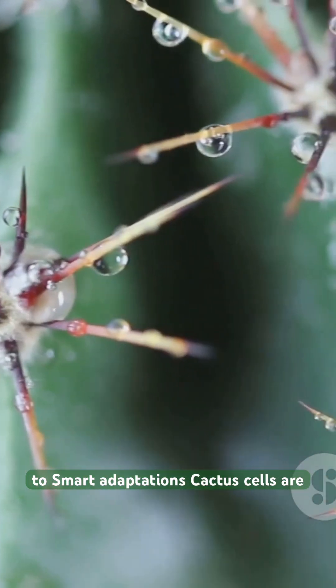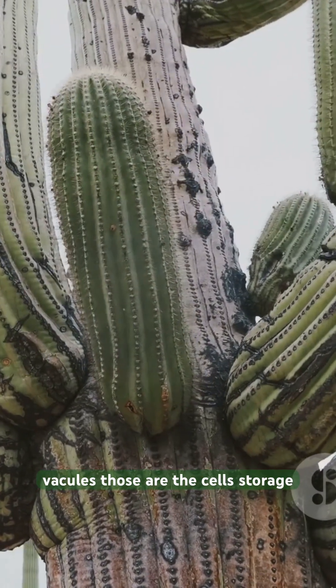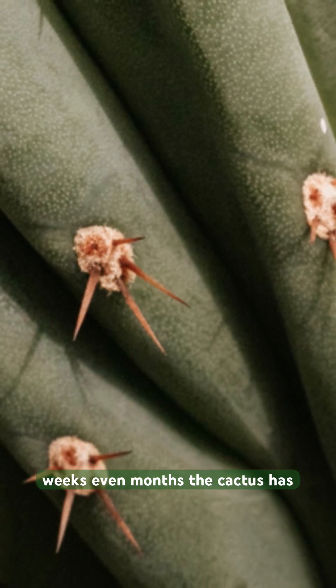Cactus cells are like tiny water vaults. Their thick walls help store water, and big vacuoles — those are the cells' storage tanks — hold onto moisture for weeks, even months.